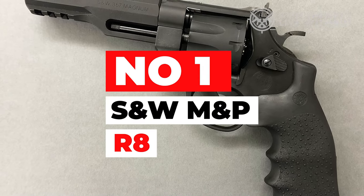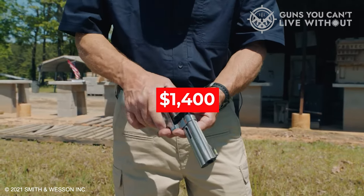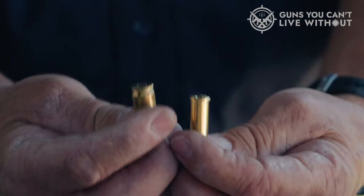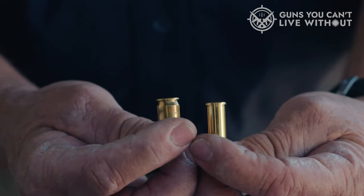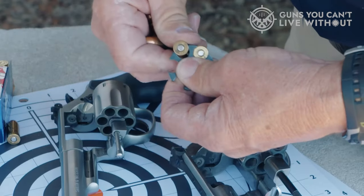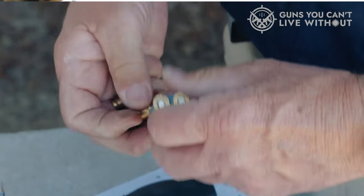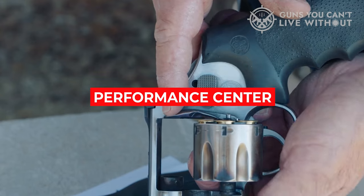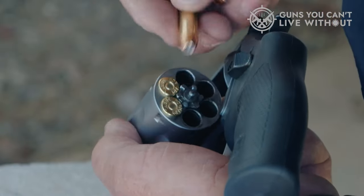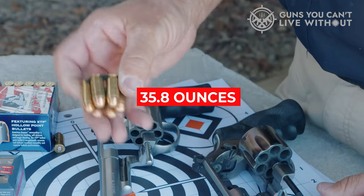Number 1: S&W M&P R8. The most expensive gun on our list at more than $1,400, this gun comes from S&W's Performance Center. I shot one in the company of a local police officer who was equally impressed. On an indoor range at 50 feet, firing offhand in double action, we were easily able to keep our shots in the inner circle of a silhouette target, thanks to the excellent trigger pull — made possible through the custom tuning done at the Performance Center. The R8 holds 8 rounds of .357 Magnum or .38 Special ammunition, and its scandium frame keeps the weight down to just 35.8 ounces.